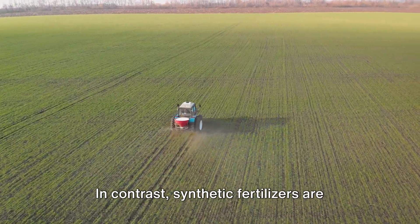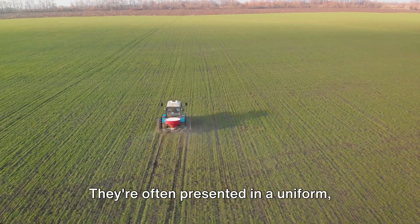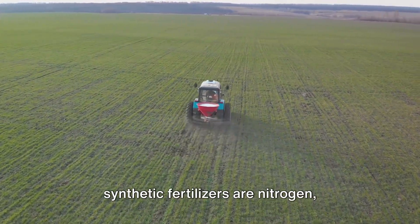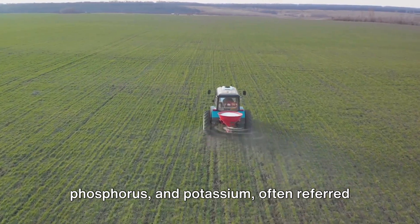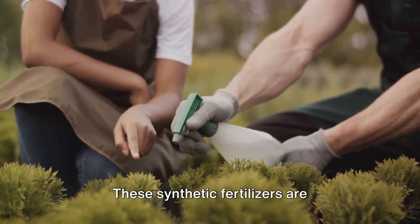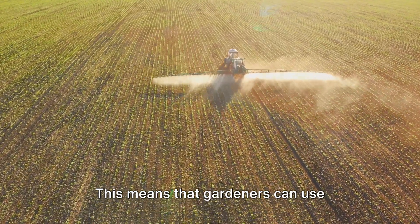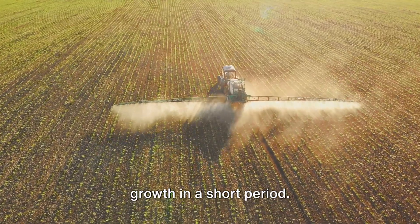In contrast, synthetic fertilizers are man-made and designed to deliver nutrients to plants quickly and efficiently. They're often presented in a uniform, pellet-like form, and are produced through industrial processes that combine various chemical elements. The most common elements found in synthetic fertilizers are nitrogen, phosphorus, and potassium — often referred to as the NPK ratio you see on fertilizer packaging. These synthetic fertilizers are engineered to release their nutrients at a controlled pace, tailored to the specific needs of different plants, allowing gardeners to deliver a quick nutrient boost and enhance growth in a short period.